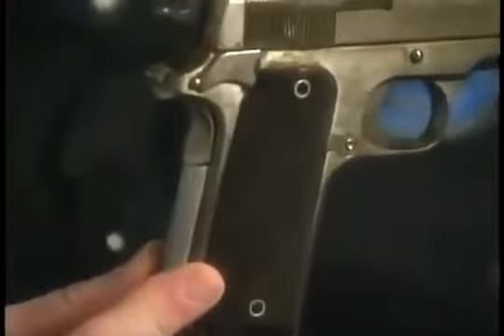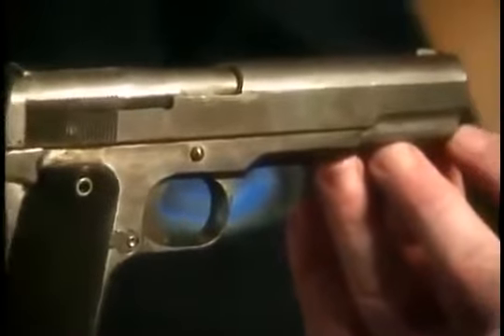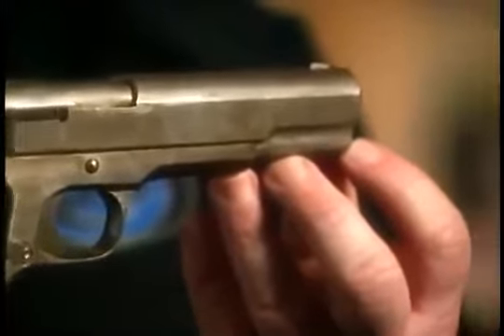This is John Browning's original prototype for the 1911 .45 service pistol — only one of two ever made, and we have this one here at the factory. We here at Colt hold this gun in very high regard. It's left in the original white; it was never finished. It was a functioning model, and Mr. Browning and others at Colt actually shot this gun with the military.